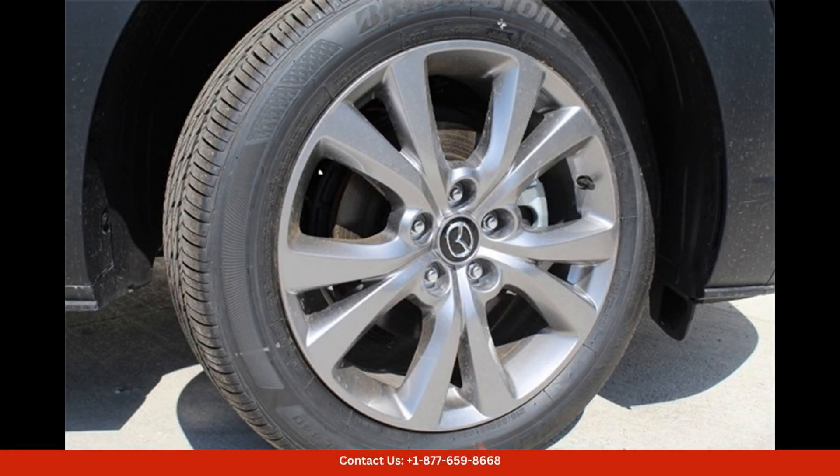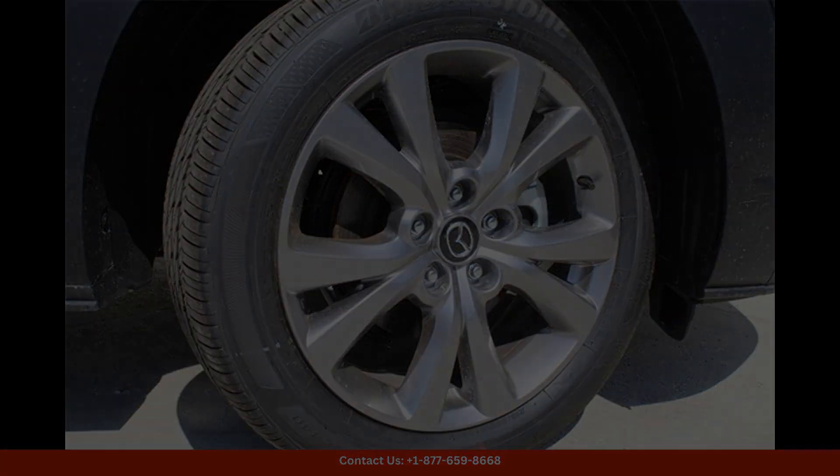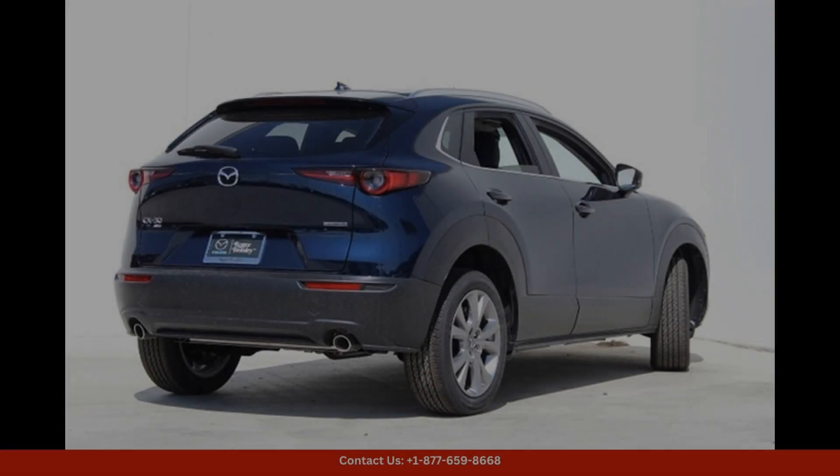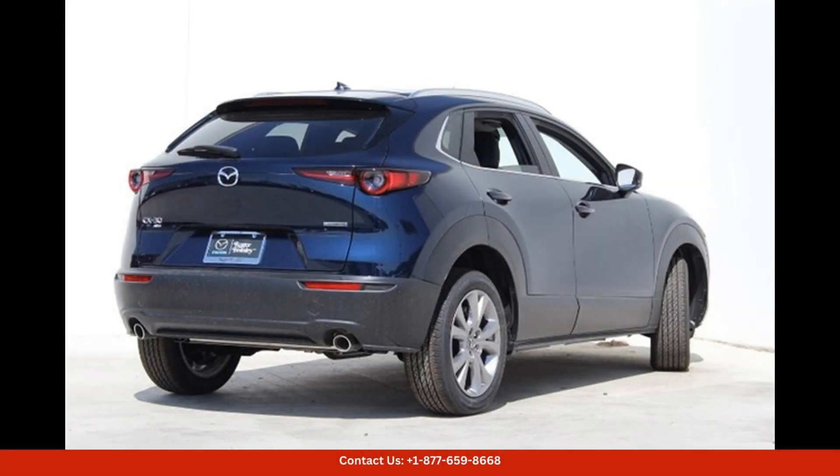The S Preferred Package includes a host of premium features such as a power liftgate, leather-trimmed seats, a power-adjustable driver's seat, and a premium Bose sound system for an immersive audio experience.